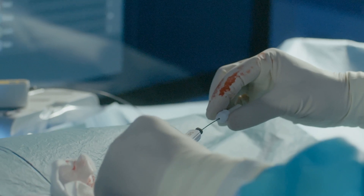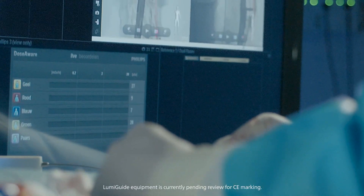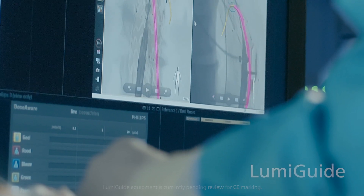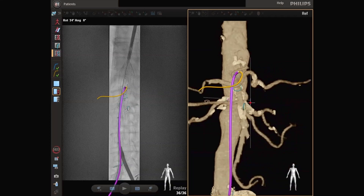Thanks to these strong collaborations, we are proud to introduce Philips LumiGuide, powered by fiber optic reel-shaped technology. LumiGuide offers real-time, full-shape 3D device visualization from all angles — and remarkably, using light instead of x-ray. It allows interventionalists to see more while navigating to target vessels, enabling them to perform procedures rapidly while further reducing radiation.